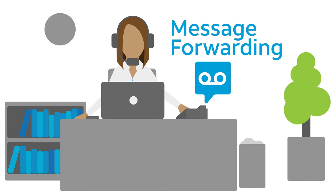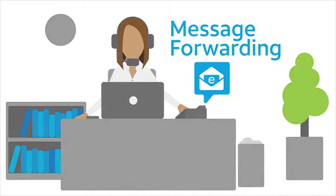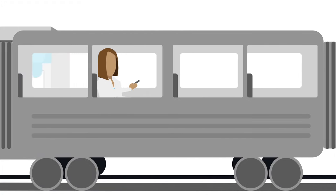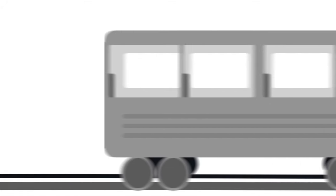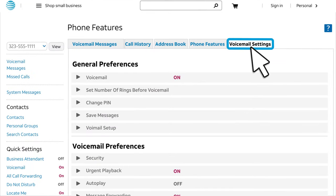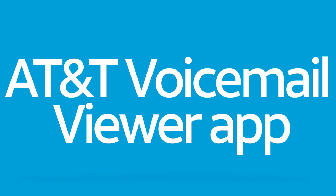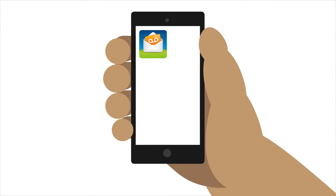Finally, Jane uses the Message Forwarding feature to send voicemail messages transcribed as text to email. Jane likes to read her voicemail messages on the train ride home. An audio file is attached to the email message so she can listen to the voicemail message too. You'll find Message Forwarding on the Voicemail Settings tab under Voicemail Preferences. Make sure that Message Transcription is set to On. You might also want to check out the AT&T Voicemail Viewer app, which gives you quick access to voicemail messages from your wireless device.